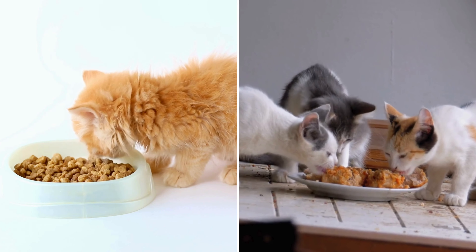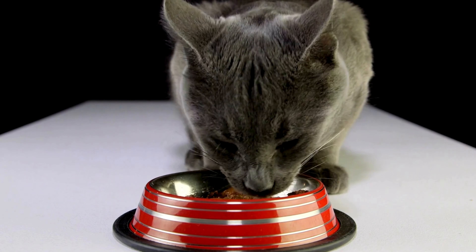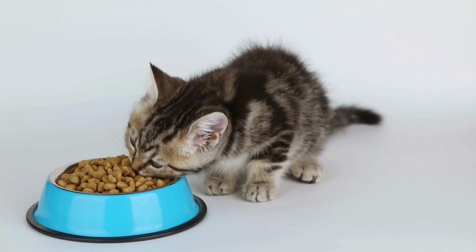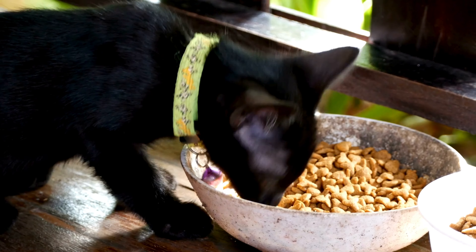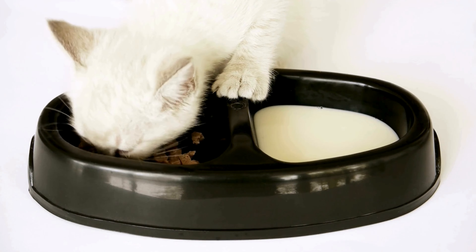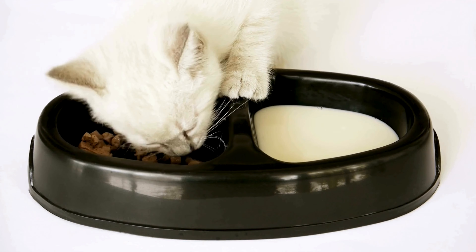When it comes to choosing between wet and dry food, both have their benefits. Wet food is great for hydration and is often more appealing to picky eaters, while dry food is good for dental health and can be left out for kittens to graze on throughout the day. Offering a mix of both can provide the benefits of each and help kittens get used to different textures.